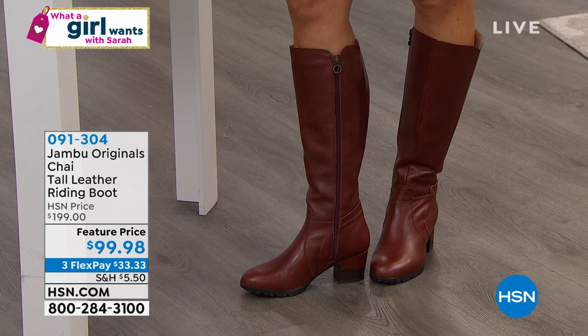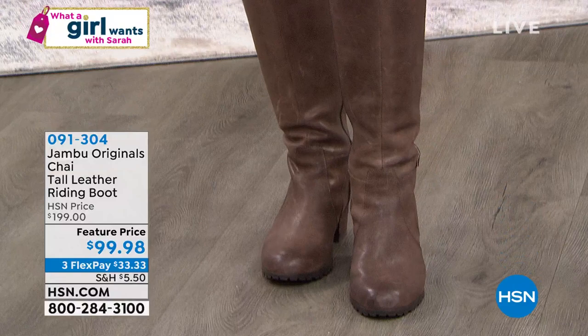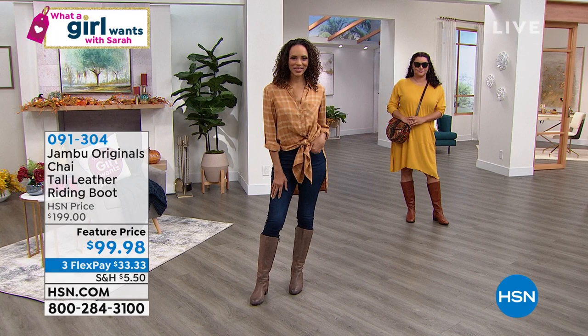Still a hundred dollars off — one of our best buys in a genuine leather over-the-calf boot. If you shop retail you'd easily spend several hundred dollars for a genuine leather boot. Jambu brings you these beautiful HSN exclusives as a fabulous buy. If you're someone who has to have leather, this is it.